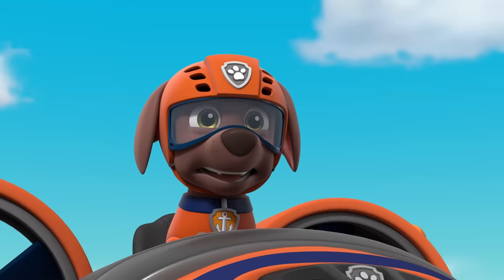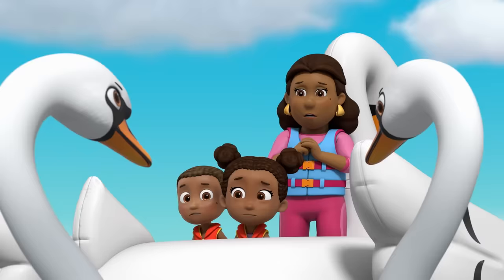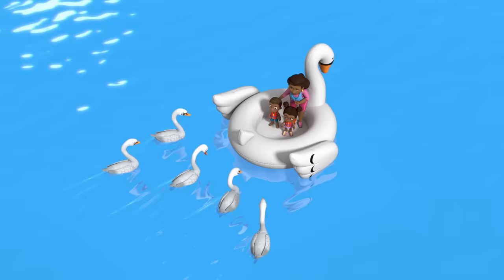We're gonna hook a line to your floatie and tow you back to shore. Watch out, dude! Well, that was totally strange. Maybe we just scared them. Nice birdies.